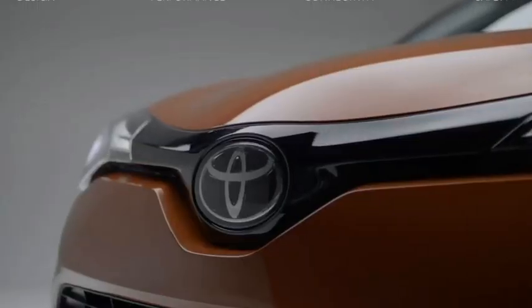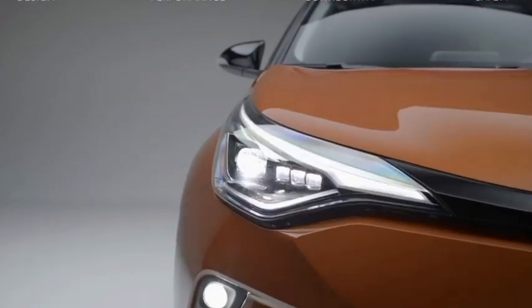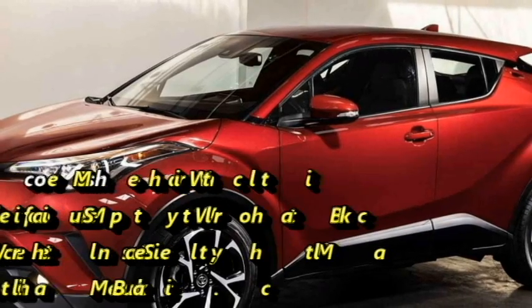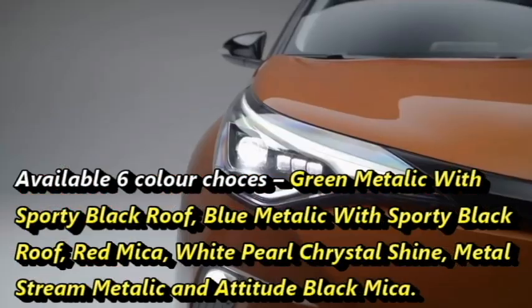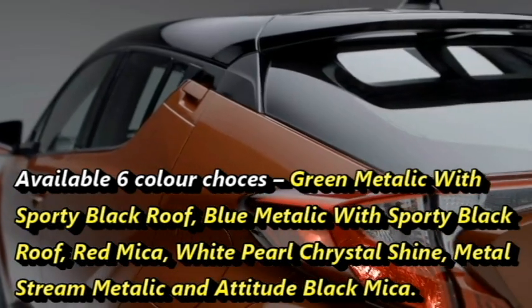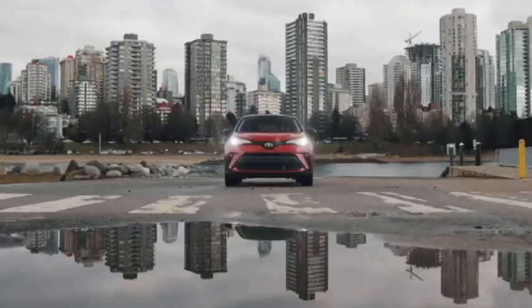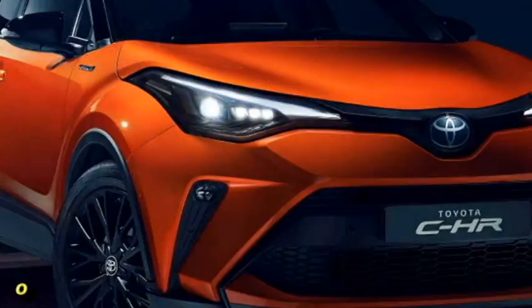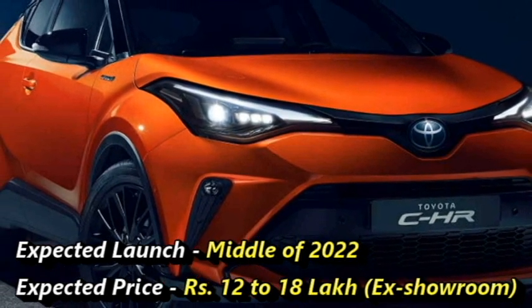The mid-size SUV is already on sale in global markets. The car is available in six color choices: Green Metallic with Sporty Black Roof, Blue Metallic with Sporty Black Roof, Red Mica, White Pearl Crystal Shine, Metal Stream Metallic, and Attitude Black Mica. Toyota plans to bring this car to the Indian market in mid-2022 at an expected price between Rs 12–18 lakhs ex-showroom.